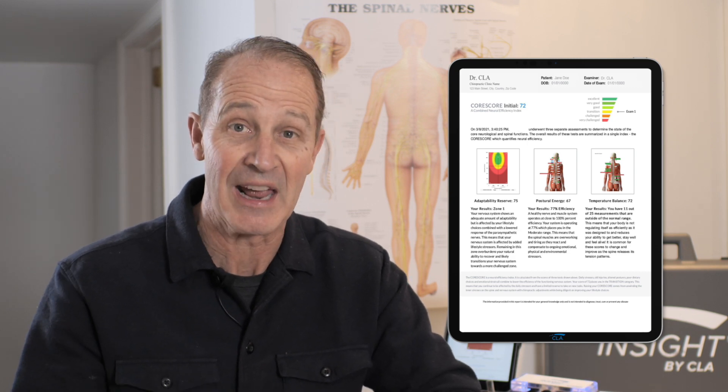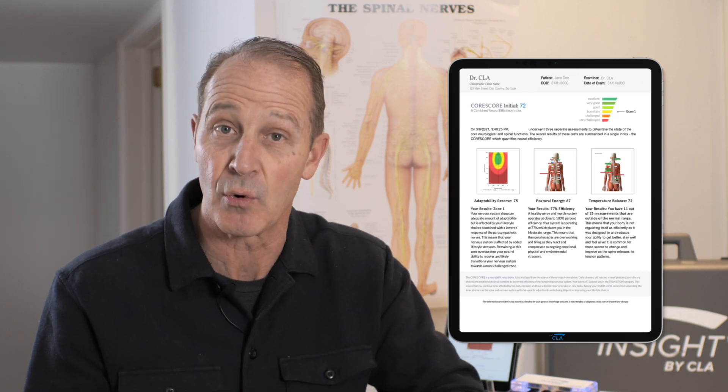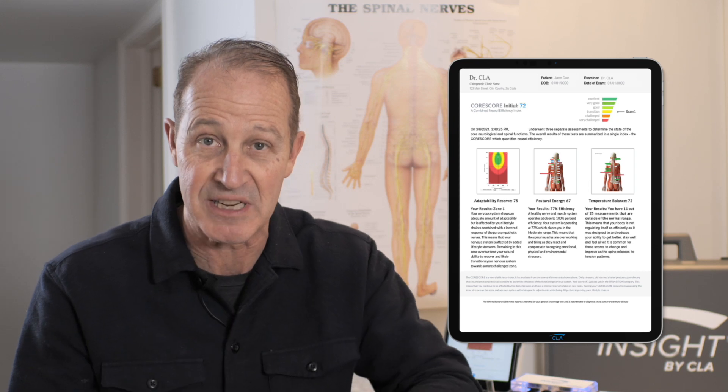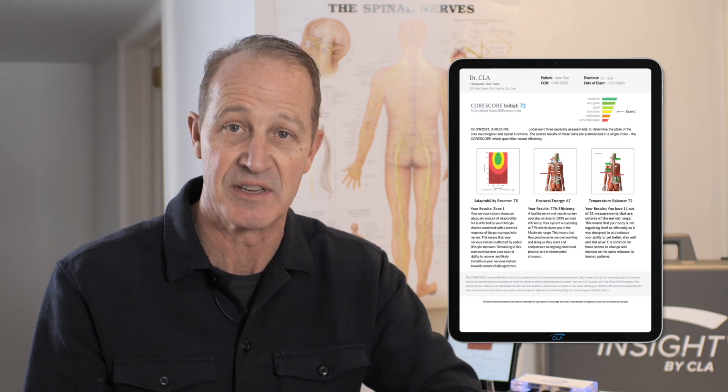Before we get that going, we have to set up a care plan. A care plan based on the Core Score sequence is so powerful for referrals, retention, but most importantly for the patient to understand your value as their chiropractor.